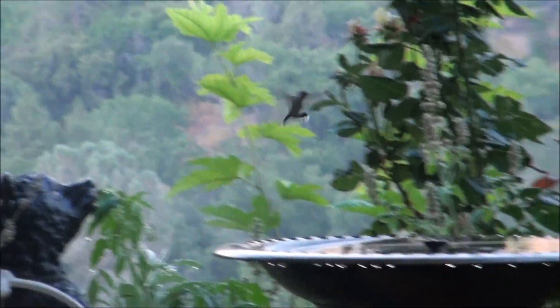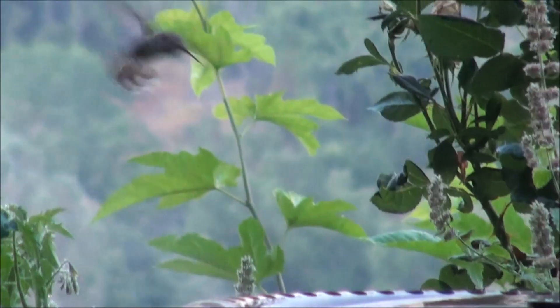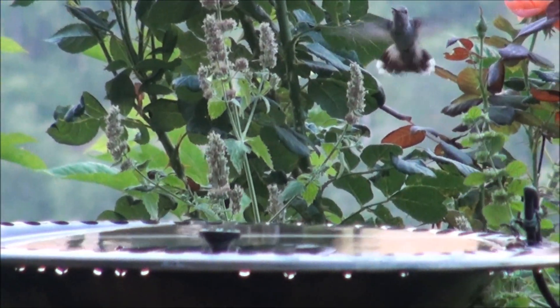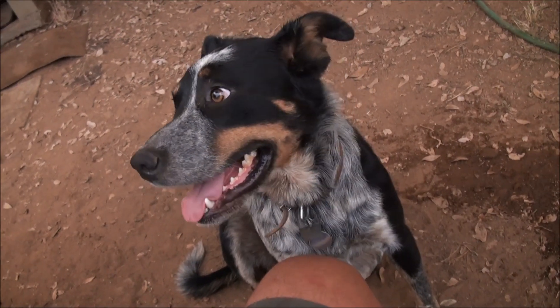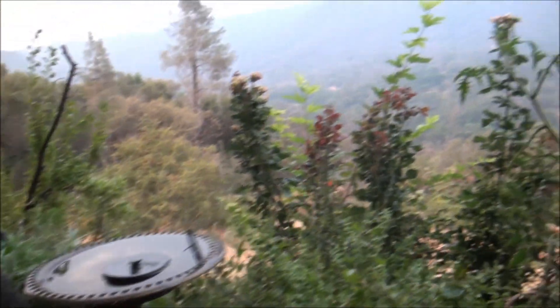All right, look at the hummingbird. What do you got to say for yourself, Nemos?